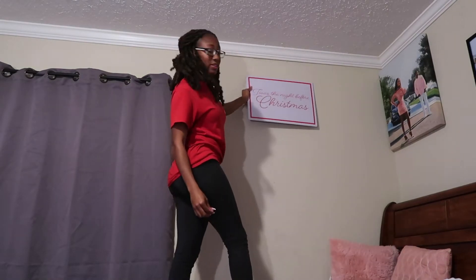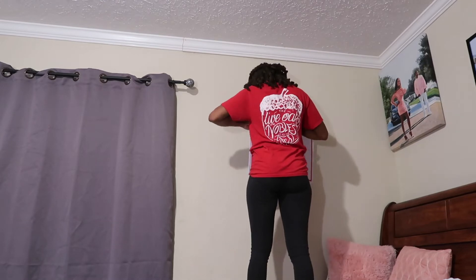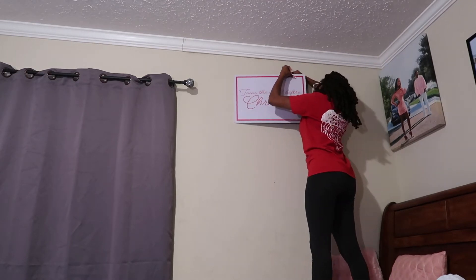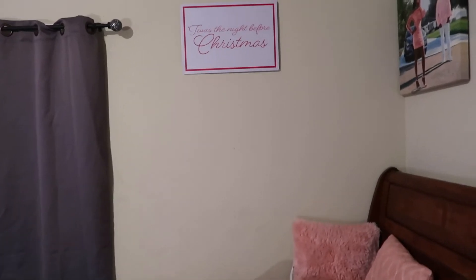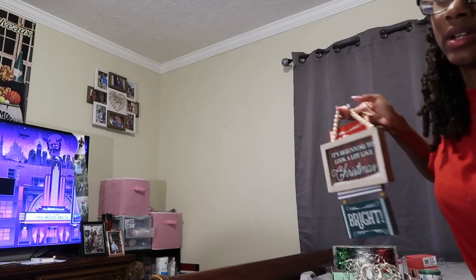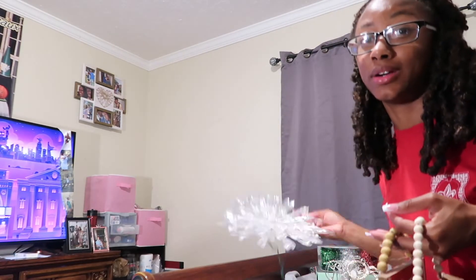To decide where to put it I might have to hang it up and then look at it from afar, because I don't know if it should be up higher or right here. I think I like the placement. It looks crooked right here but I promise y'all it's not crooked. Next I have to figure out where I want to hang up these two signs — I'm thinking about putting them on that wall by my TV, with one up and one down, and the snowflake or icicle in the middle.